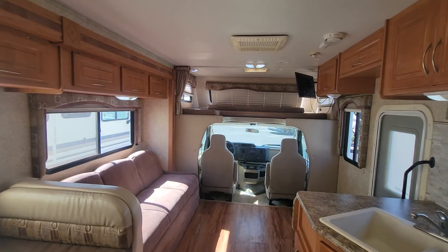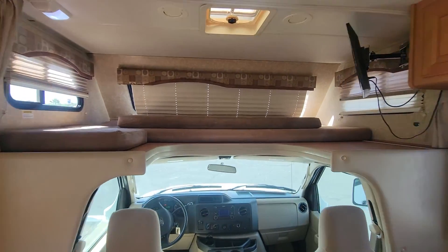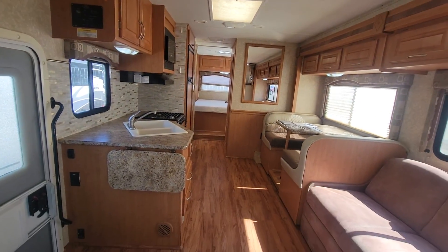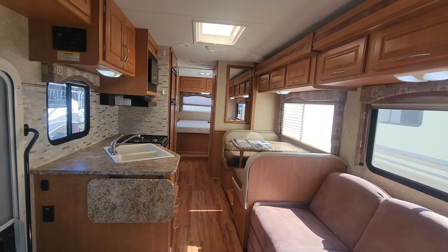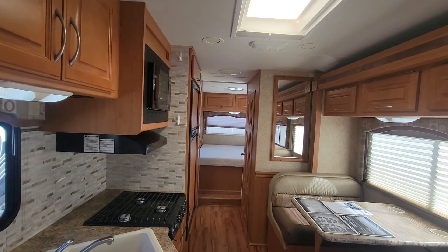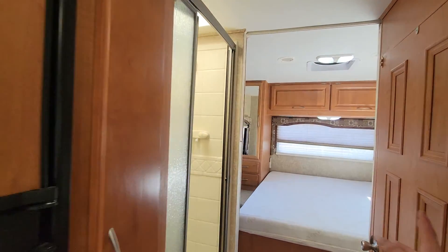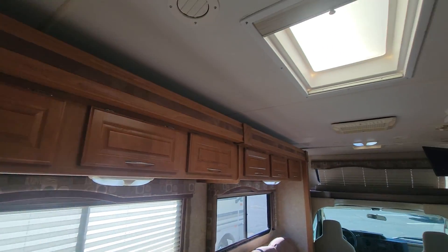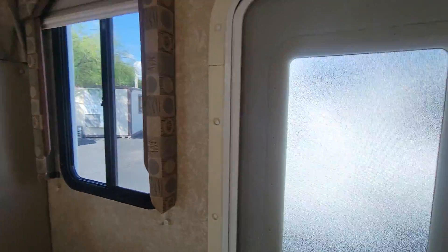Now let's get this slide closed and see what it looks like while we're traveling. That galley slide is in, and really not much changes except for the width of the coach. Everything is fully accessible — nothing changes on the door handles, when you open the fridge, the bathroom, the bedroom. I also forgot to point out, you do have a nice little middle skylight here for the kitchen.